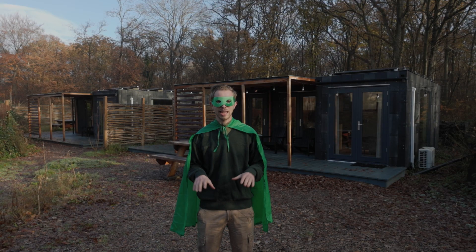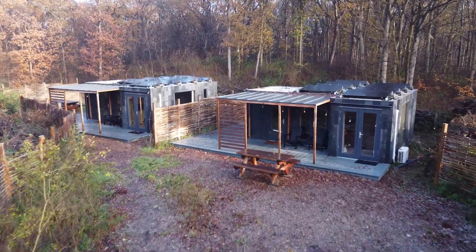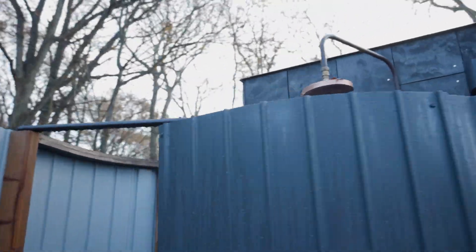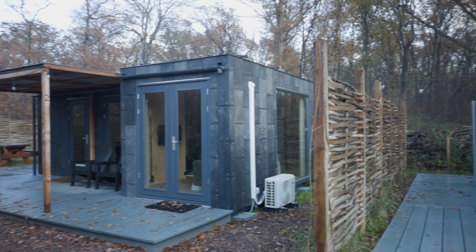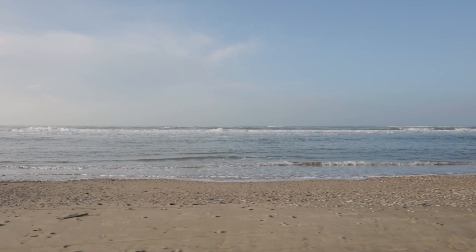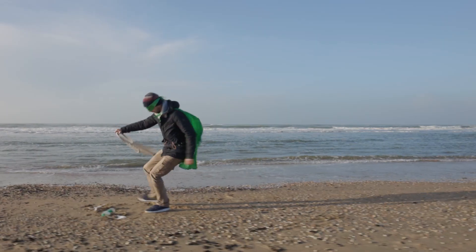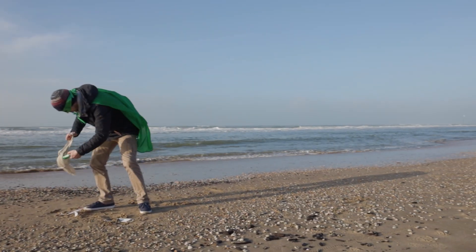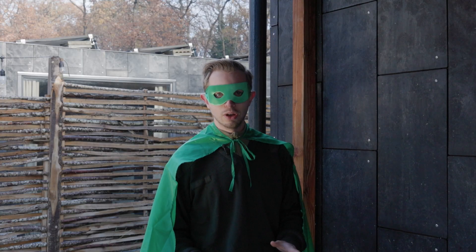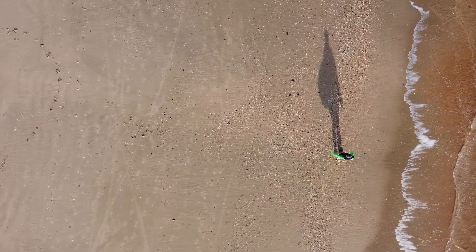I'm standing at Camping Geversduin near the Dutch coast. This is the plastic holiday home made out of plastic panels from the Green Plastic Factory. In 2021, we got a lot of people together to collect plastic waste at the beach and they brought it to our factory in Almere. A nice thing to know is that these panels are made from plastic waste found at the nearby beach.